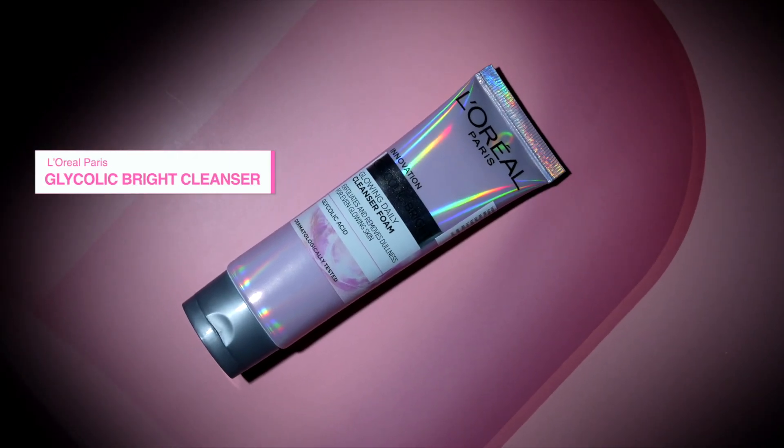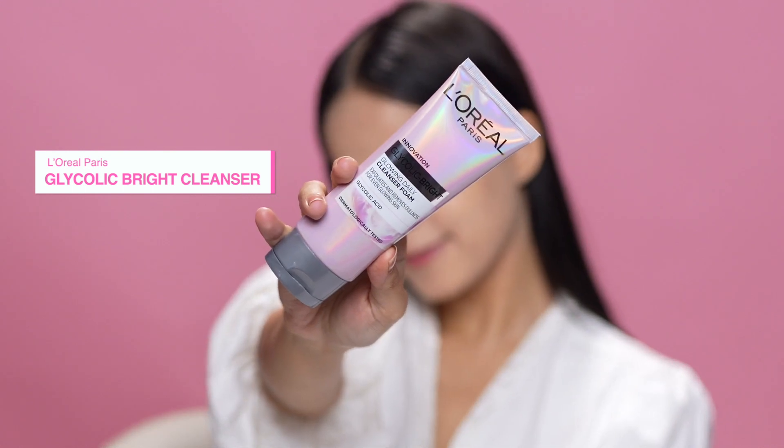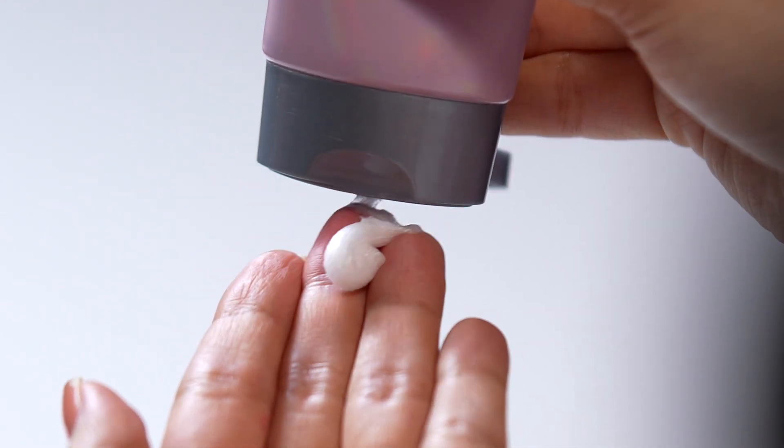I've been using the Glycolic Bright range from L'Oréal Paris to hydrate my skin and it gives me instant glow. Starting off with this Glycolic Bright Cleanser — it comes with stunning packaging. I'll cleanse my face gently to ensure that there is no dirt on my face.